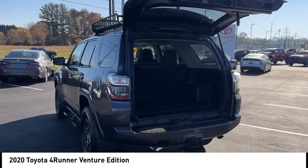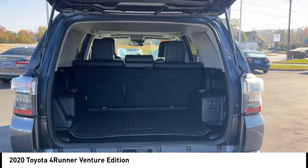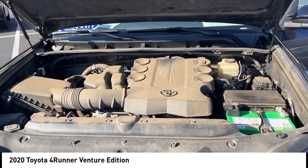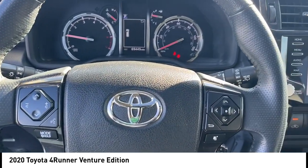Daytime running lights, fog lights, braking assist, power brakes, traction control. A vehicle like this doesn't come along every day — come in and get it before someone else does.